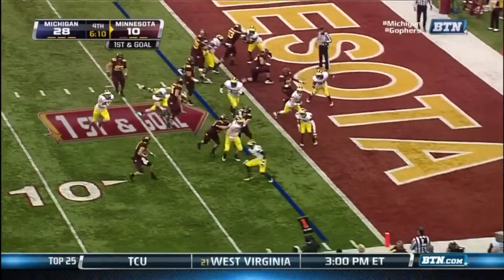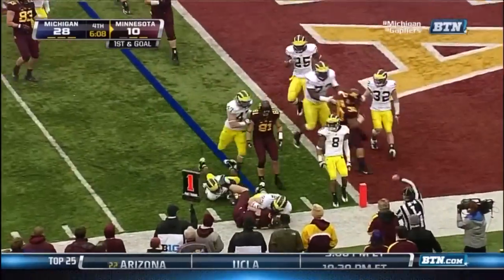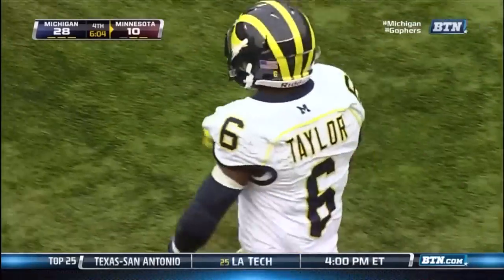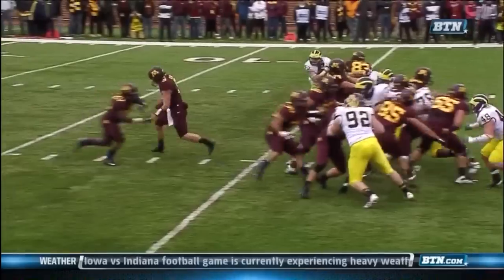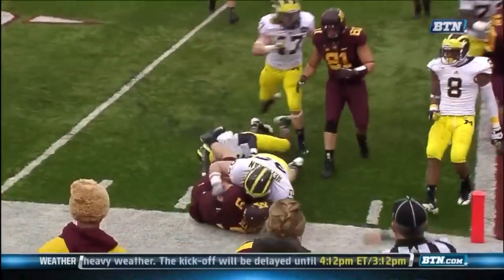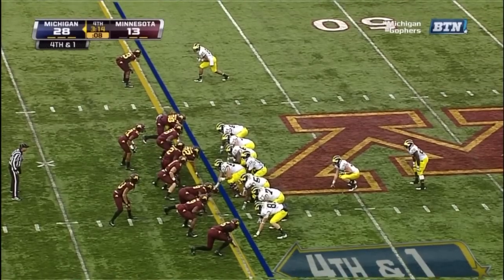Play action. Nelson's gonna keep it, and Nelson's gonna be stopped well short. Terrificly defended by Raymond Taylor — run to the space, go the other direction where you have the field, instead of running into the boundary where it was coming from.